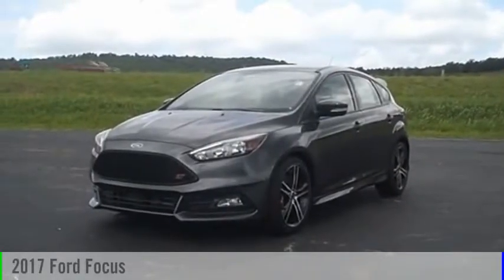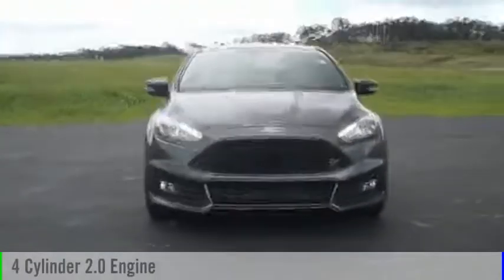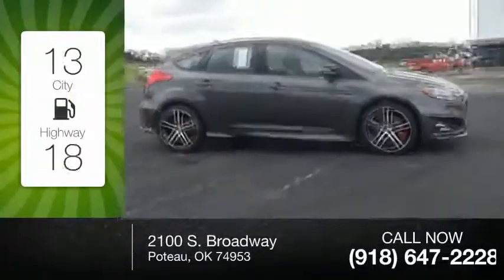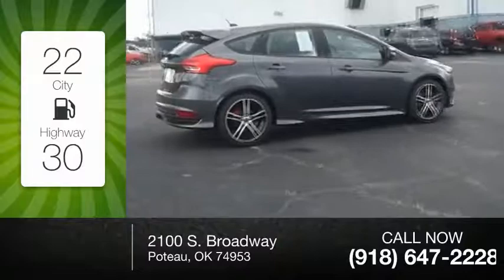2017 Focus. This vehicle is powered by a front-wheel drive, four-cylinder, 2.0-liter engine, and comes with a six-speed manual transmission. Great fuel efficiency saves you money by requiring fewer trips to the gas station.